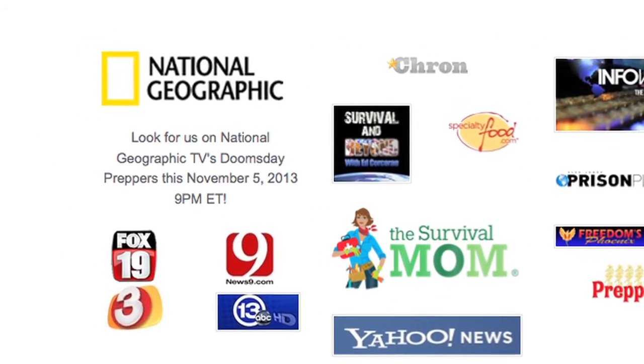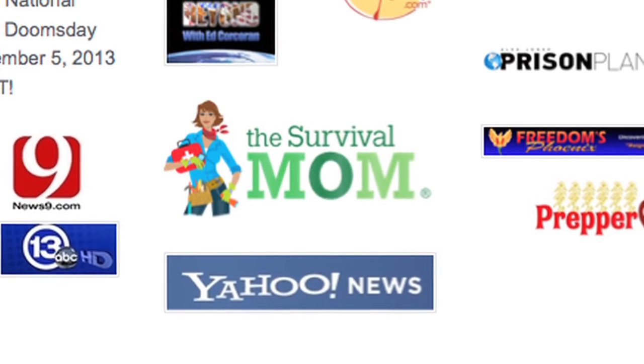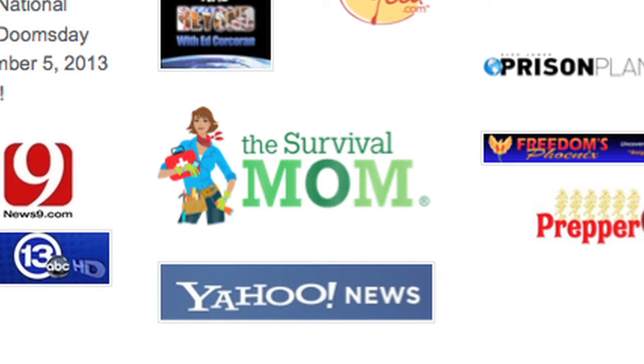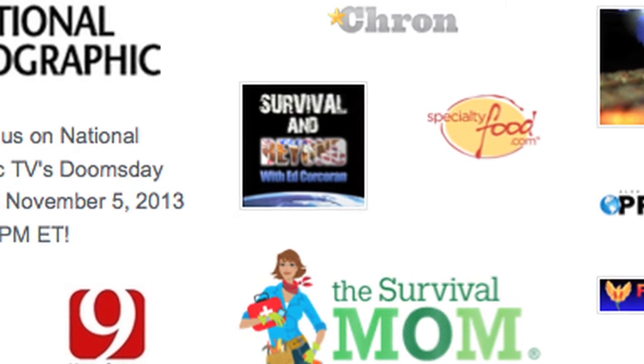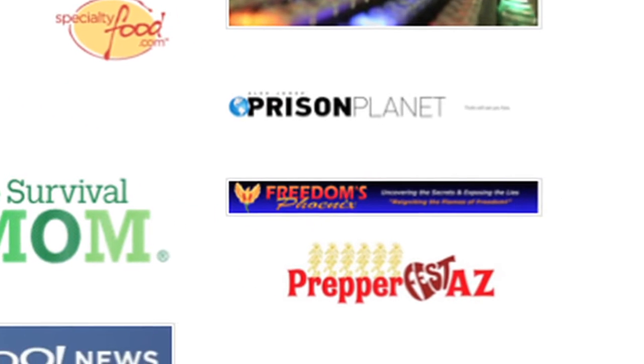National Geographic's Doomsday Preppers featured our kits. We've also appeared in many other places — Yahoo News, Survival Mom. We've done radio shows with Ed Corcoran of Survival and Beyond and also Ernest Hancock's Freedoms Phoenix. We've created a new desktop aquaponics system.